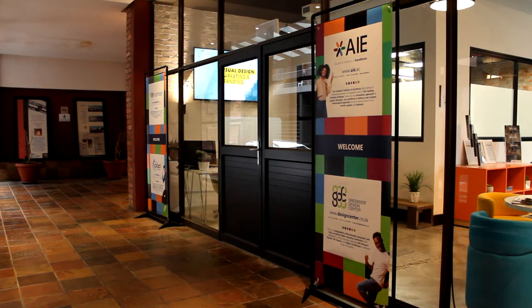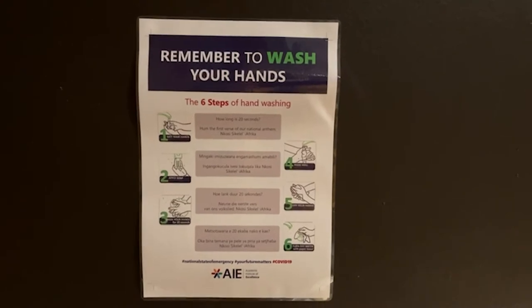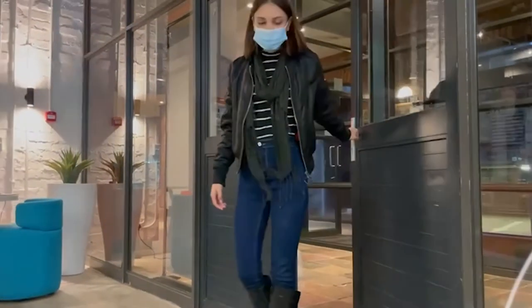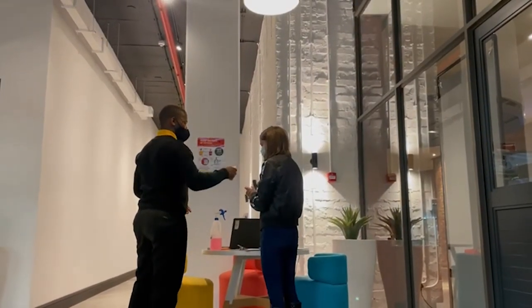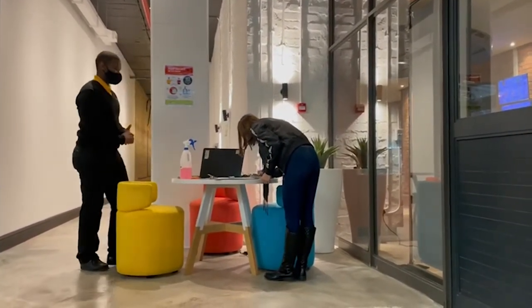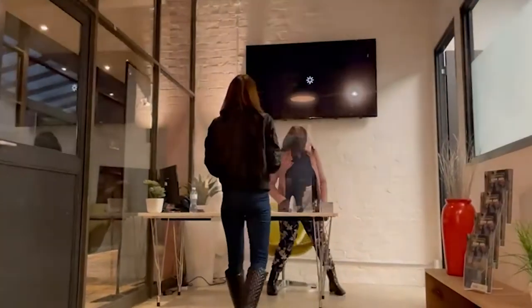Our number one priority is the health and safety of our students. AIE fully supports the presidential lockdown rules and regulations and has implemented various OSE procedures to ensure a healthy work environment, healthy workforce and a healthier country. As you enter the AIE Cape Town campus, you are greeted by our friendly security, your temperature will be measured, and your hands will need to be sanitized before signing in and being granted access to our premises at the reception area. In this area, you will be greeted by a friendly customer hero who will help you find your way around the campus.